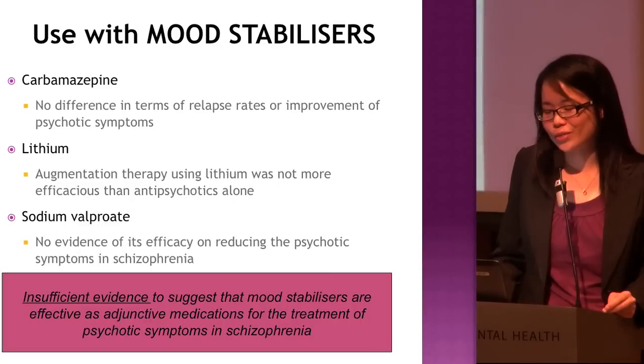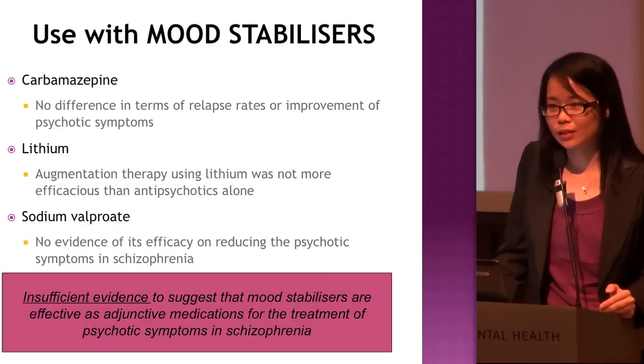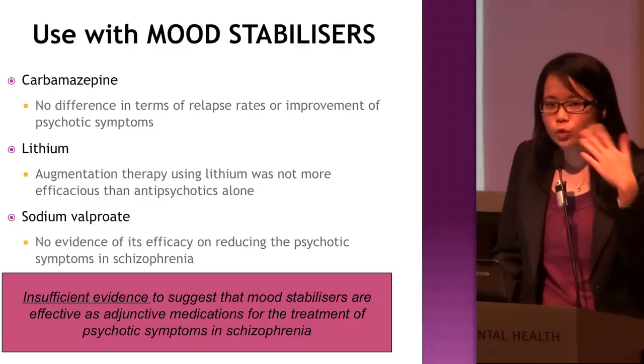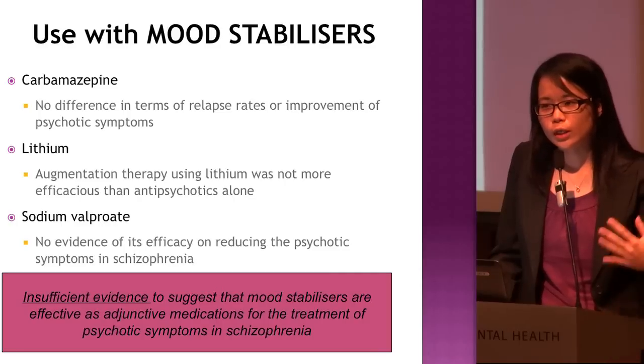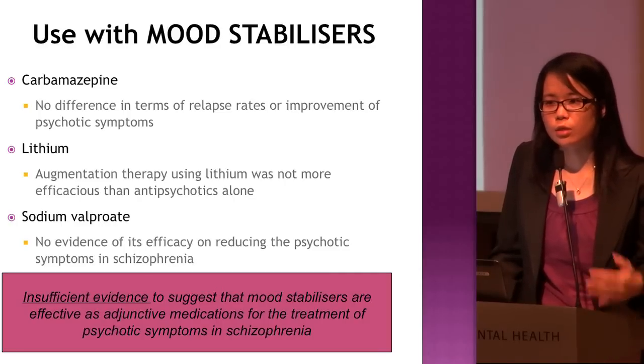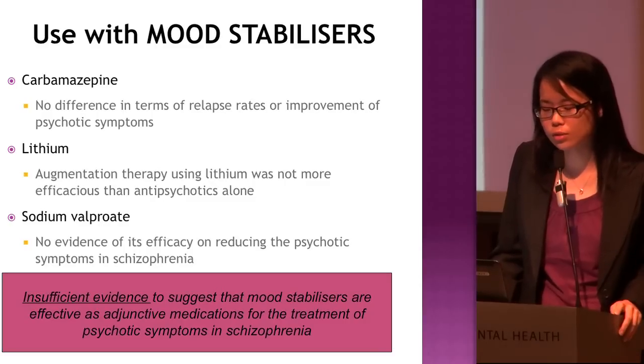In conclusion, there is actually insufficient evidence to suggest that mood stabilizers are effective as adjunct medication for treatment of psychotic symptoms in schizophrenia. However, we do see some patients on mood stabilizers — that might be to control impulse or agitation, more for symptomatic control rather than to reduce the psychosis itself.